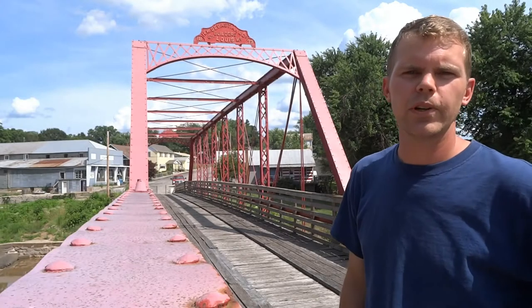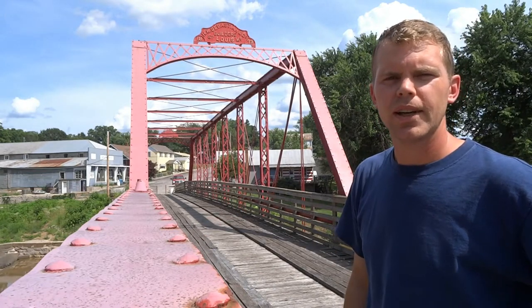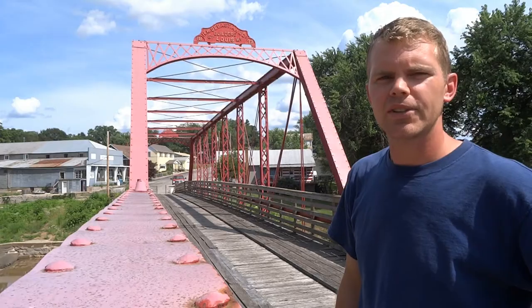I'm Roman Rich. Thanks for joining me here in Old Appleton on this great example of an old steel truss bridge. As always, go your own way. I'll see you next time.